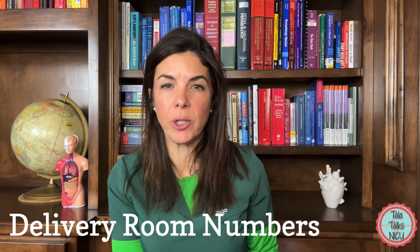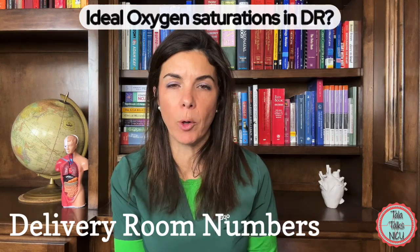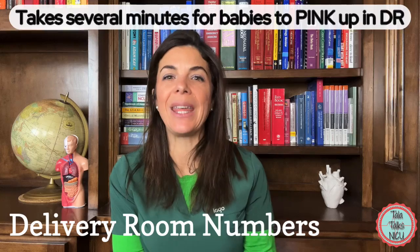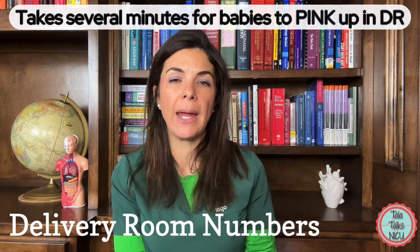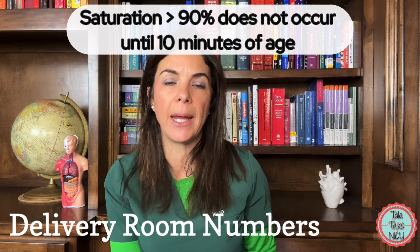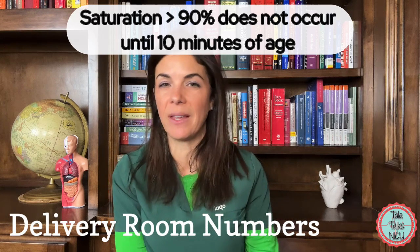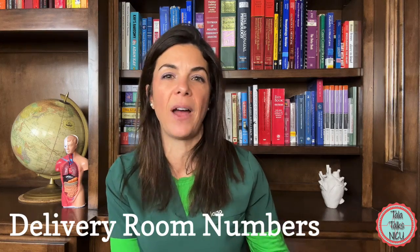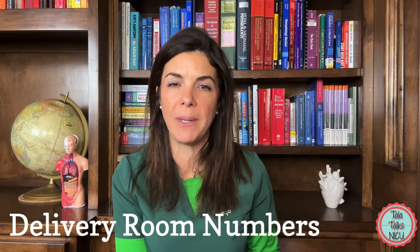A couple more respiratory numbers: oxygen saturation targets in the delivery room. It takes several minutes for a baby to pink up. At one minute of life, a baby's saturations are expected to be about 60%. According to the NRP table, we really don't expect saturation above 90% until about 10 minutes of age. We constantly have to remind ourselves of this so we don't over-react when sats are still in the 80s at five minutes.